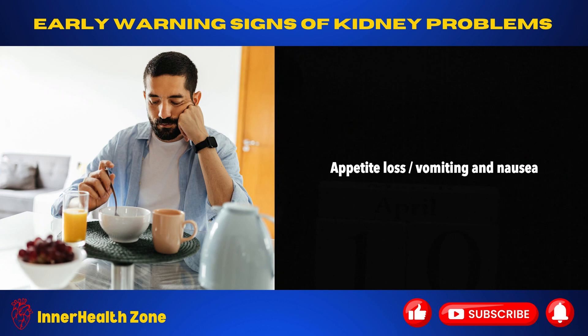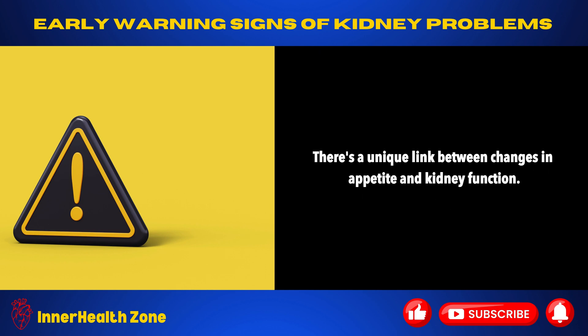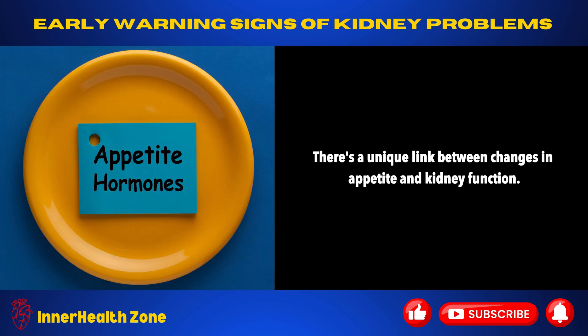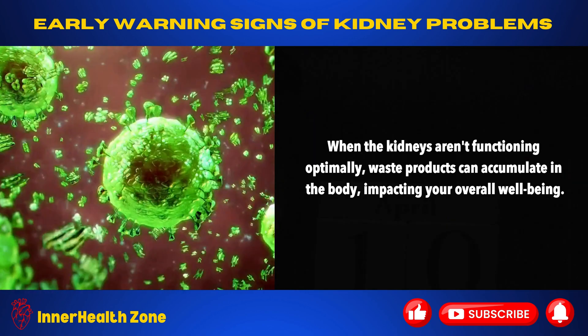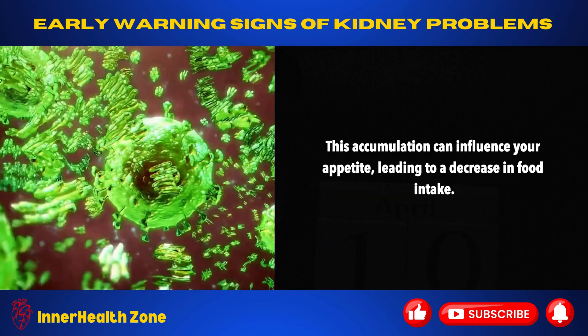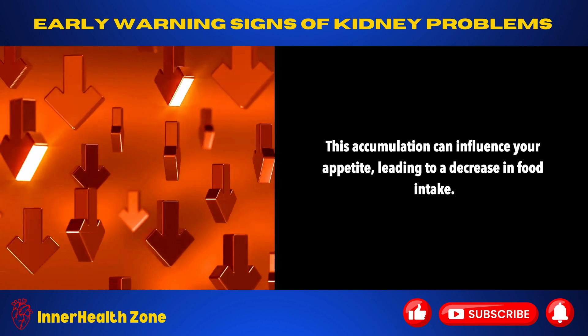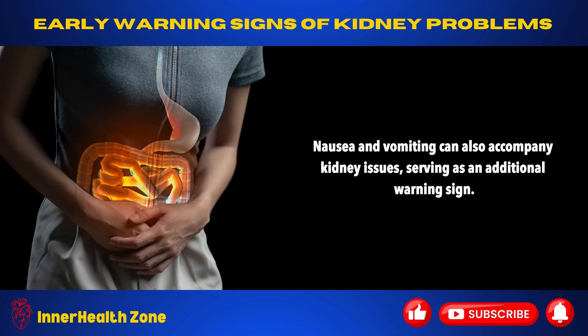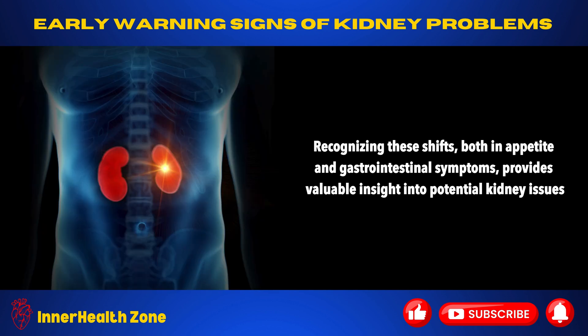Appetite loss, vomiting, and nausea. Pay attention to your appetite — it might be trying to tell you something. There's a unique link between changes in appetite and kidney function. When the kidneys aren't functioning optimally, waste products can accumulate in the body, impacting your overall well-being. This accumulation can influence your appetite, leading to a decrease in food intake. Nausea and vomiting can also accompany kidney issues, serving as an additional warning sign. Recognizing these shifts, both in appetite and gastrointestinal symptoms, provides valuable insight into potential kidney issues.